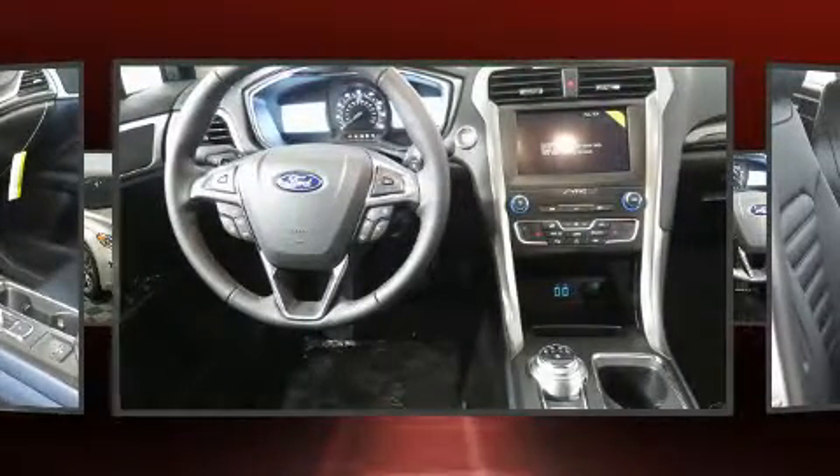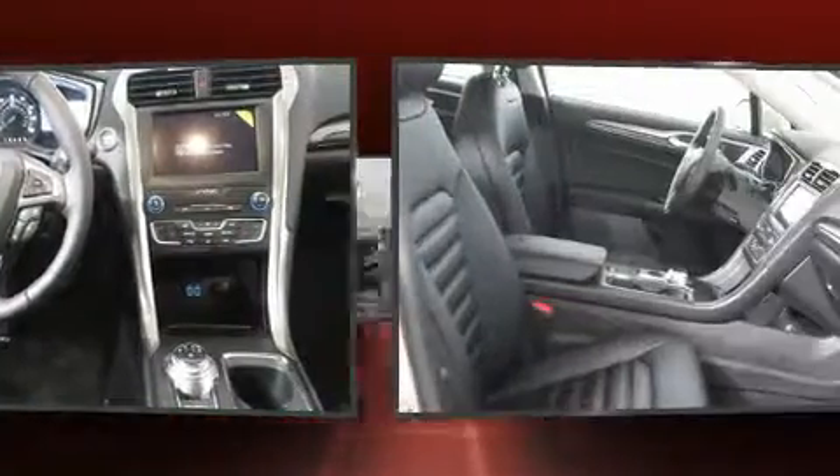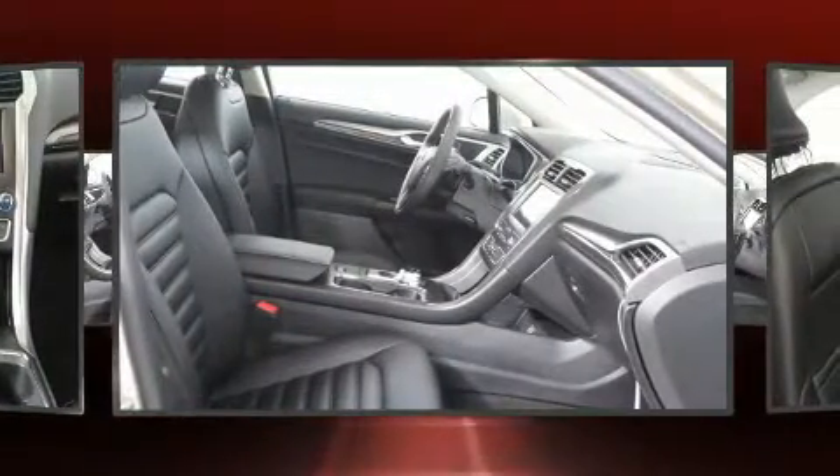Standard features also include a blind-spot monitoring system, automatic dimming door mirrors, heated seats, rain-sensing wipers, and seat memory.